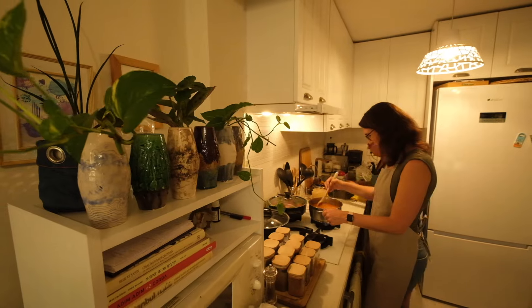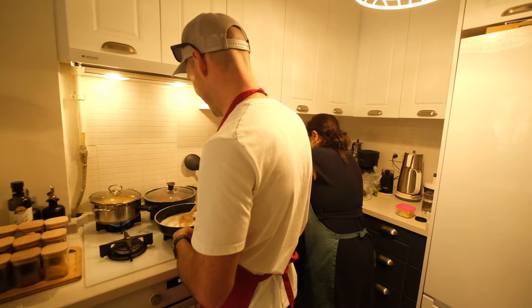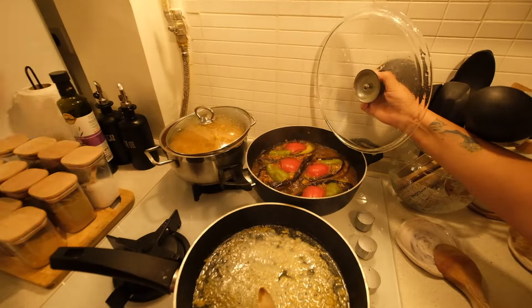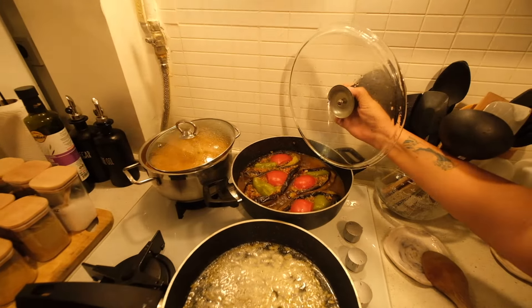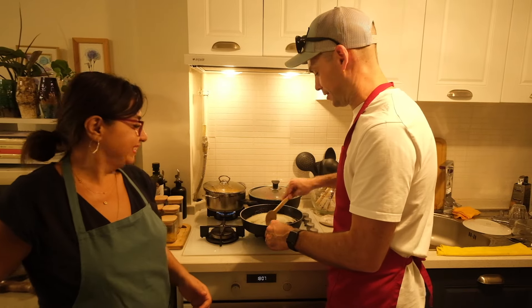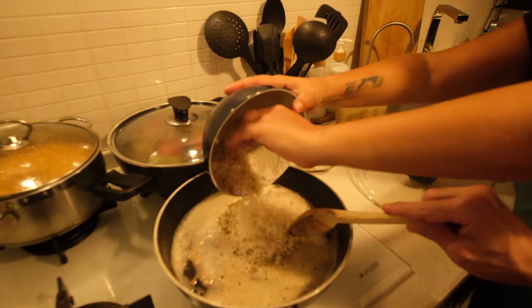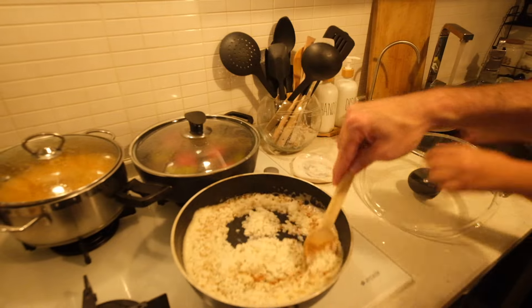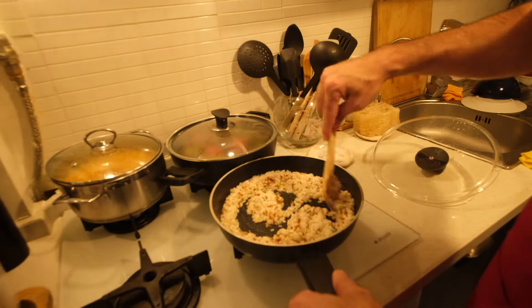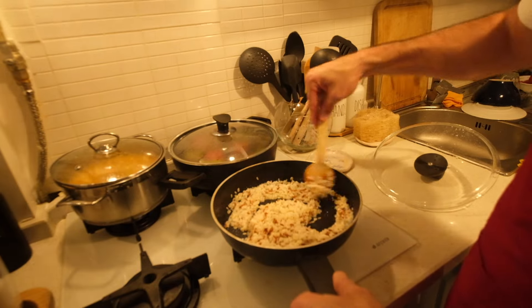Did you decide to join us? Is it smelling really good in here? I'm really glad you're here doing it. When you order at a restaurant it's like, how do they do this? The toasted deliciousness.